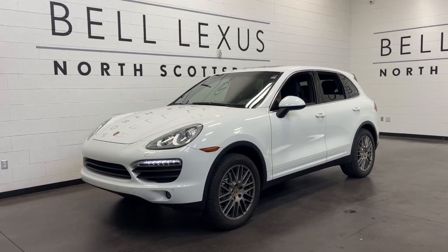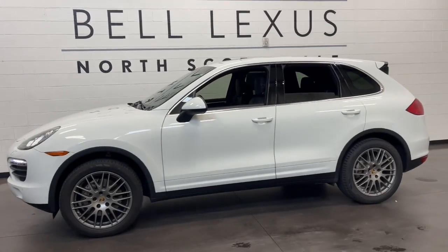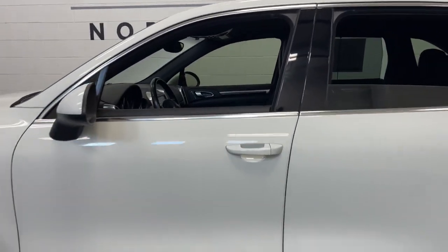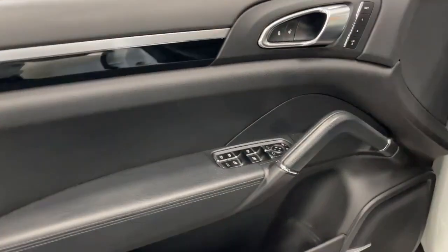Your next car could be the 2014 Porsche Cayenne. This vehicle is an outstanding buy with fewer than 100,000 miles on the odometer. Enter the world of this exceptionally built Cayenne and connect with your passion for driving.